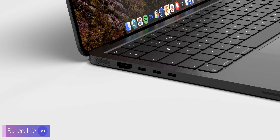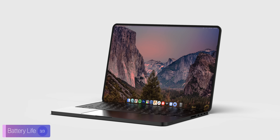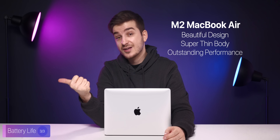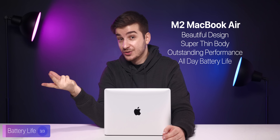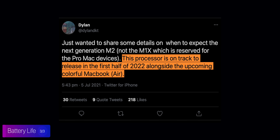Why am I saying almost every single person? Well, it's because some people might prefer to have more ports or even more performance, which is where the new MacBook Pros will come into play. But for everyone else, the new MacBook Air will have a beautiful design and a super thin body, outstanding performance, and a great, true all-day battery life. Unfortunately, it doesn't seem like we'll be getting that new MacBook Air this year, since the M2 is now only set to be released in early 2022, as opposed to October or November 2021. This has been reported by leaker DylanDKT on Twitter.